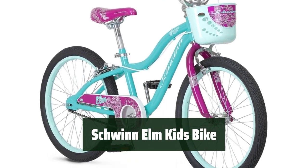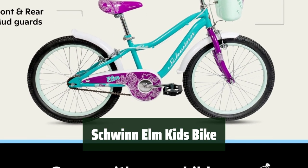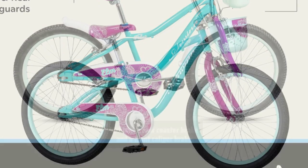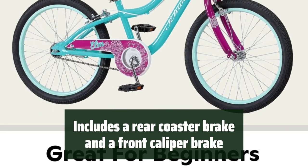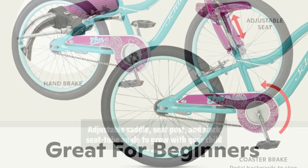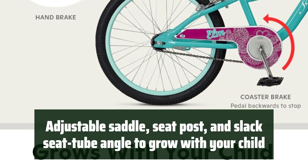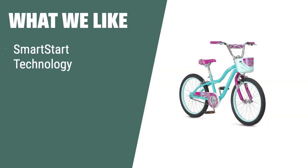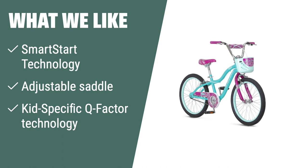Number 3: This bike is designed with Smart Start technology, making it perfect for kids with a lighter frame, forward position cranks and pedals, and gearing designed for easier starting. It includes a rear coaster brake and a front caliper brake, making it easier for younger riders to transition to hand brake only bikes. With adjustable saddle, seat post, and slack seat tube angle, it's easy to adjust the bike to grow with your child. The Schwinn Elm Kids bike with Smart Start and kid-specific Q factor technology is the perfect fit for young riders.